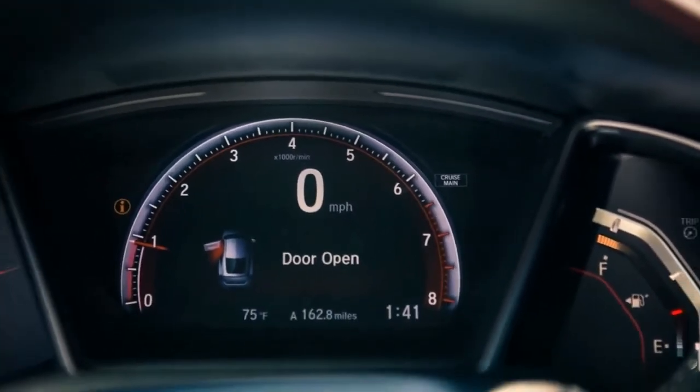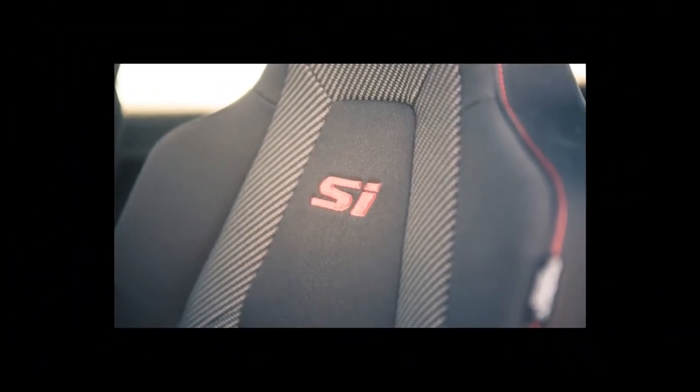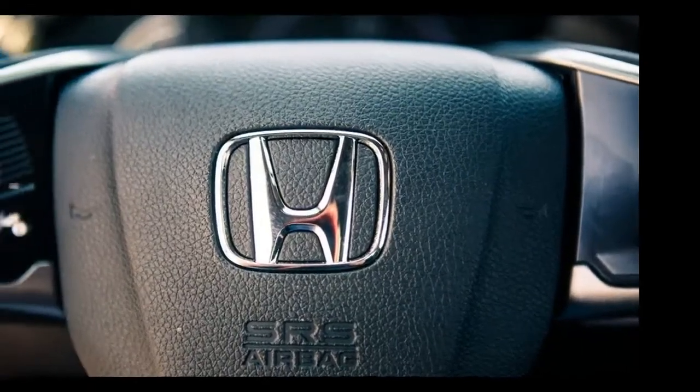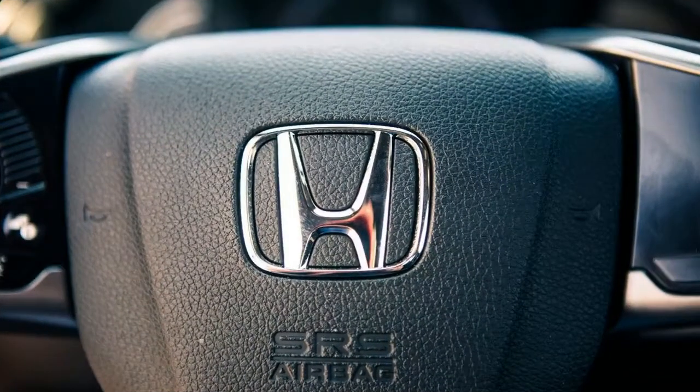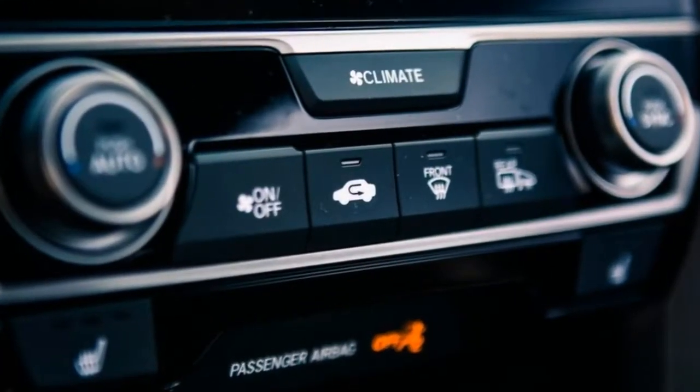Overall, though, the Si's powertrain fails to feel significantly peppier than a regular 1.5-litre Civic Sport. 0-60 mph happens in around 6.5 seconds, at which point it's staring at most of its competitors' taillights. And whereas Honda was once legendary for its manual gearboxes, the short-throw shifter in the Si is merely good, nothing more.